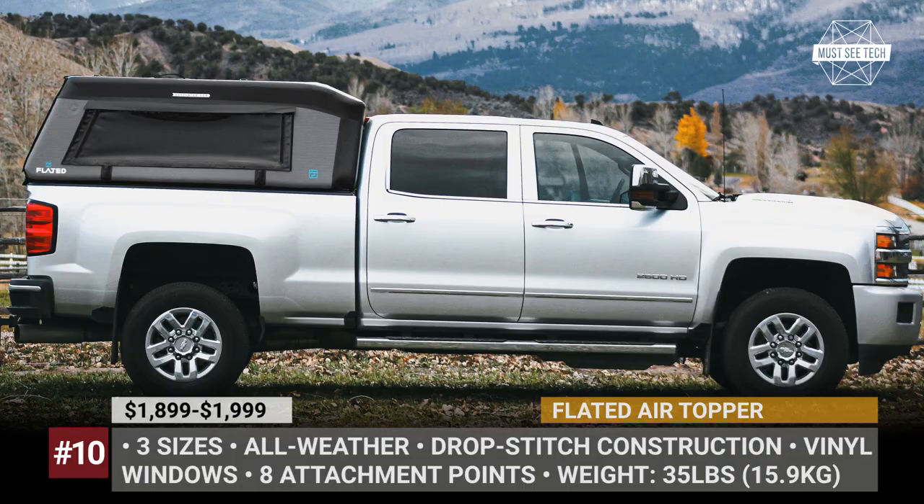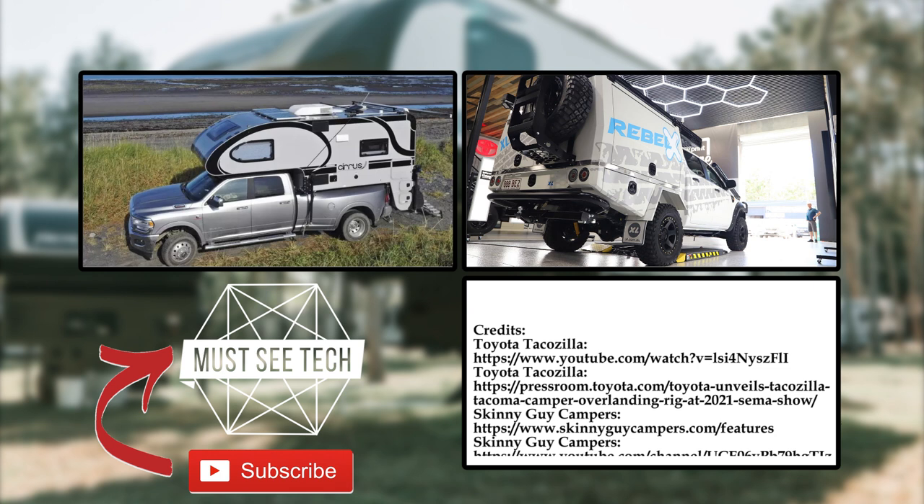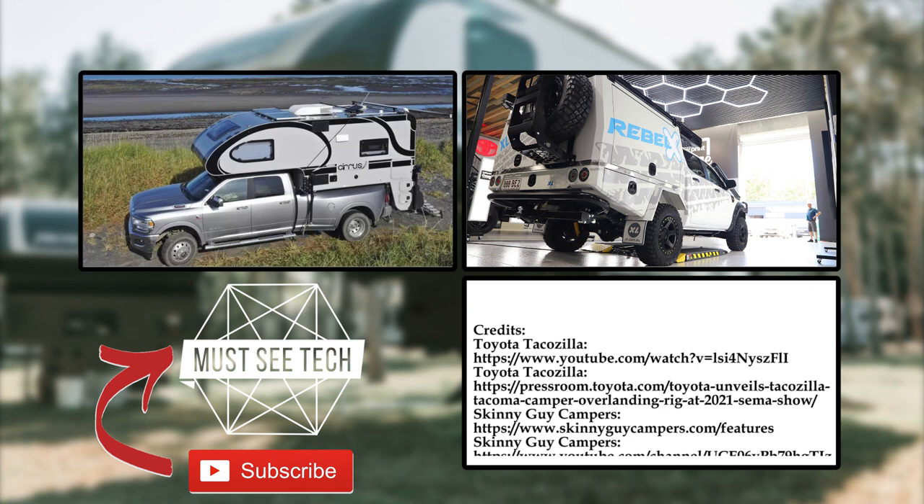If you agree that a pickup truck is a perfect vehicle for overlanding, make sure to say so in the comment section below. Mention your favorite models from the lineup, and don't forget to take advantage of Skillshare classes. The first 1,000 viewers to follow the link in the description will get a one-month free trial of Premium Access. Subscribe, like, share, and we'll see you soon on MasiTech.